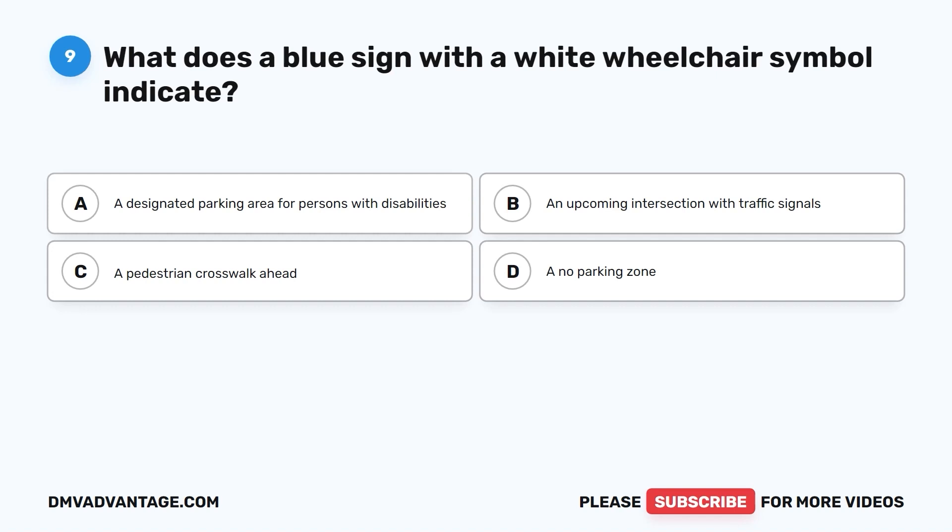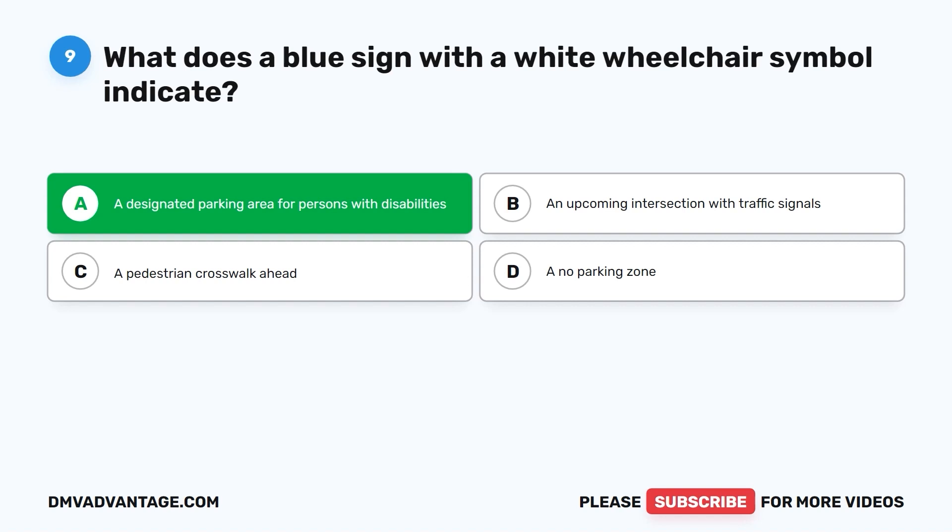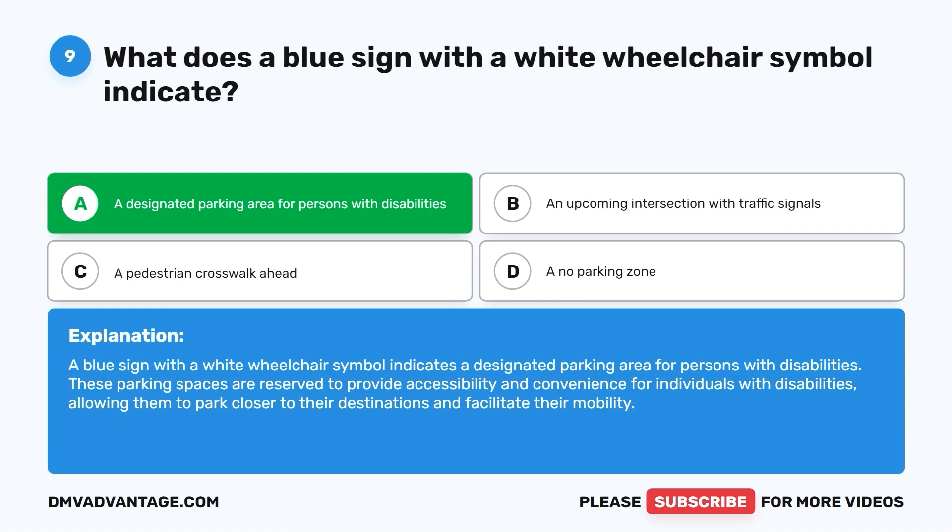The correct answer is A: a designated parking area for persons with disabilities. These parking spaces are reserved to provide accessibility and convenience for individuals with disabilities, allowing them to park closer to their destinations and facilitate their mobility.